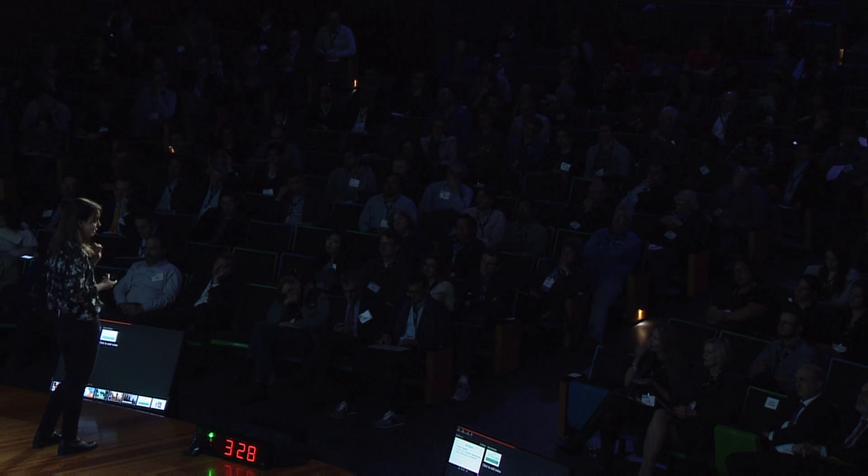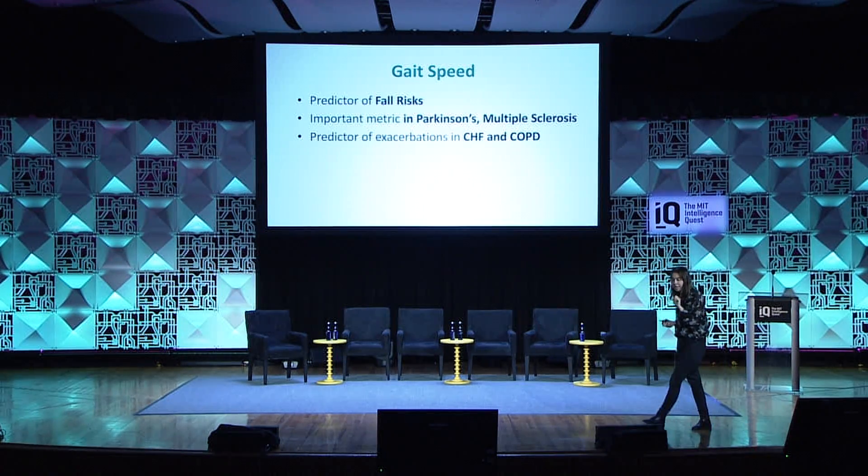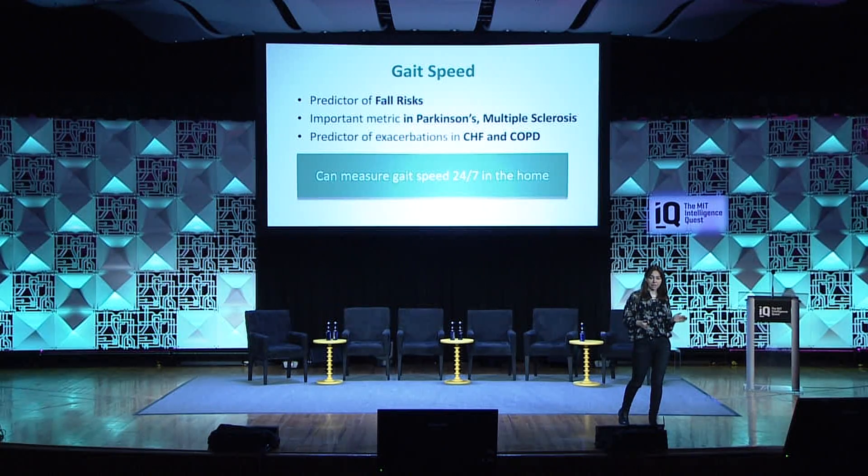It turns out that gait is also a very good predictor for exacerbation in congestive heart disease — like my aunt's — and even pulmonary diseases. Today, doctors measure gait when the patient comes to the hospital: they have a stopwatch, ask the patient to walk in front of them, and measure that. Imagine if we had this 24/7 at home, being able to detect and predict what could affect the patient.